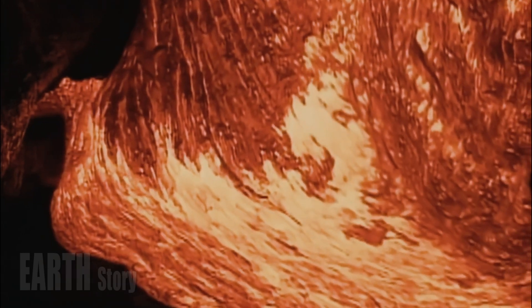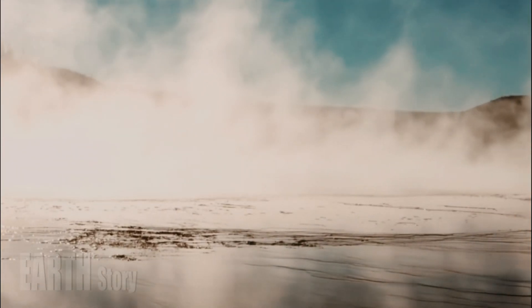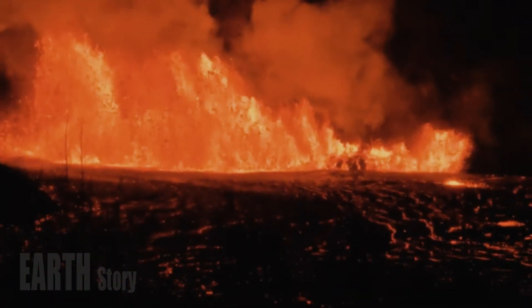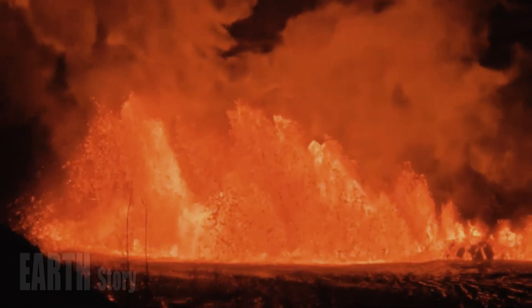The research, published January 1st in the journal Nature, found that instead of being stored in one big blob beneath Yellowstone, the molten magma is hiding in four separate reservoirs within the caldera's crust.